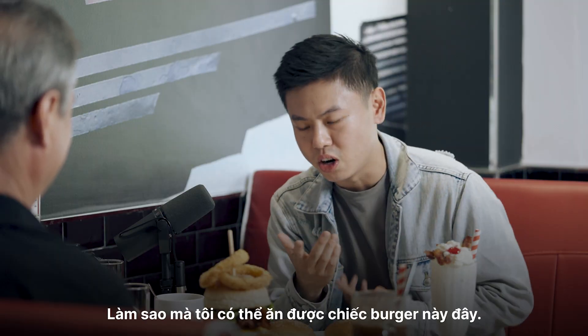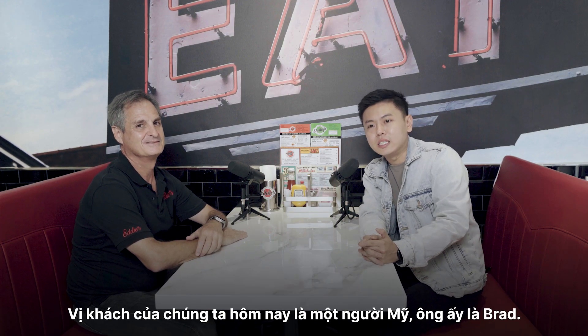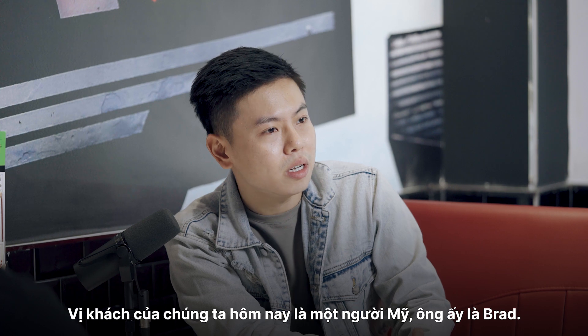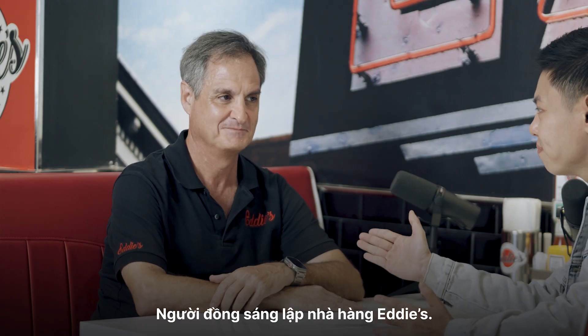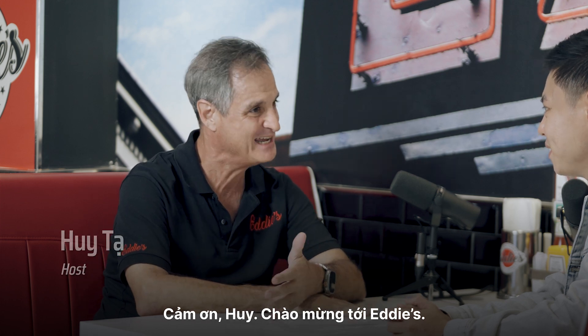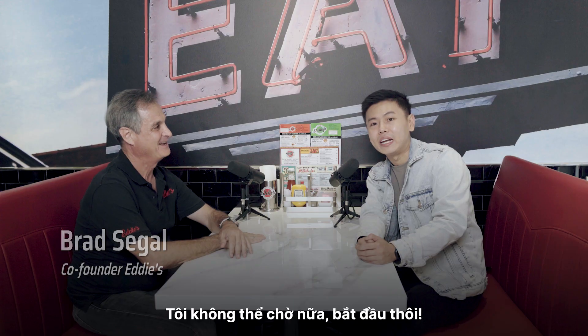How am I going to eat this burger? How am I going to do it? All right, everybody. Today's guest is a real American. His name is Brad. He's a co-founder here at Eddie's. Thank you very much. Great to have you. Welcome to Eddie's. I've got a feast for you ahead. I can't wait. Let's go.